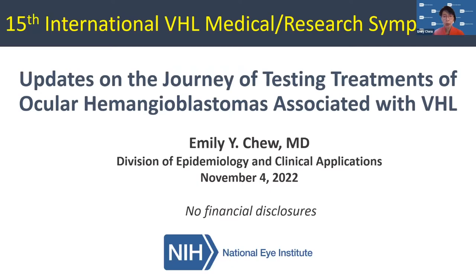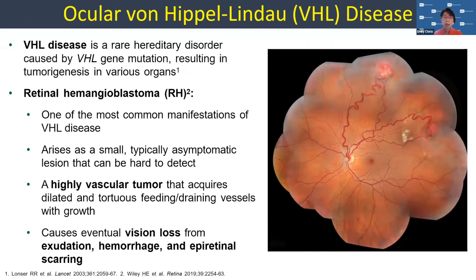Hemangioblastoma is one of the most common manifestations of VHL itself. Usually it arises as a very small, typically asymptomatic lesion. They can be hard to detect, but your vision can be perfectly fine. These are highly vascular tumors that acquire these dilated vessels.